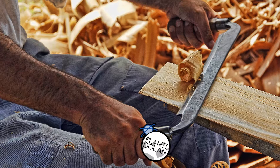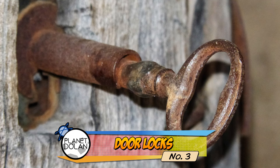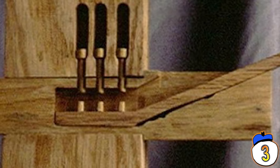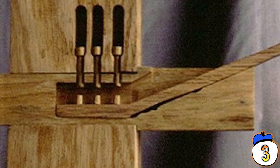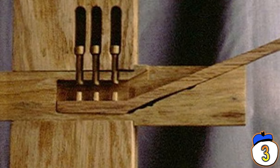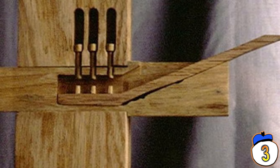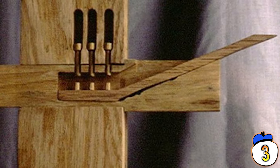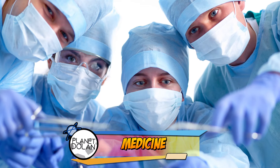3 – Egypt is also responsible for bringing us the first door lock. These early locks used a wooden bolt with small pins of varying lengths that would drop into the bolt, securing it in place. The key, which looked like a big wooden toothbrush, would slide in under the bolt and be lifted up, pushing the pins out of the bolt and allowing the door to be opened.